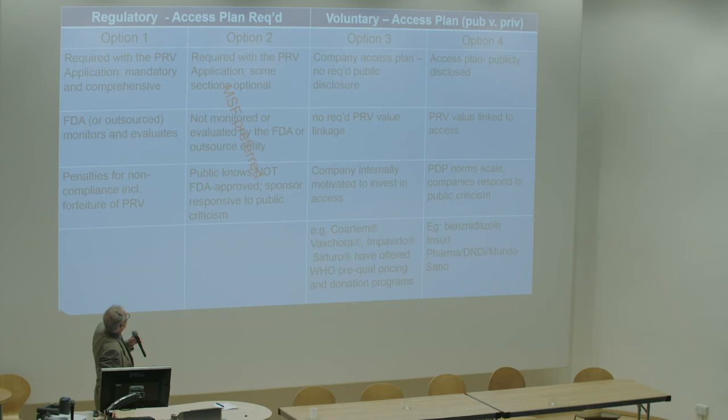We would argue that option two closely resembles what Médecins Sans Frontières has been advocating for, and that option four — the voluntary public posting approach — is what Cameron and I wrote about in the Financial Times article. We believe that is probably the best way to handle access, because it's outside the jurisdictional authority and expertise of the FDA to require it, and because of the uniqueness of each disease state, each plan will be different and can be shaped to fit. We've used the term 'public shaming' — it's a powerful force, and if companies are showing a very poor plan, public scrutiny can drive improvement.